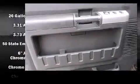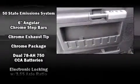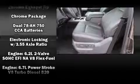Additional features include a trailer hitch, power windows, and a premium sound system driving 10 speakers — providing you and your passengers a sensational audio experience.